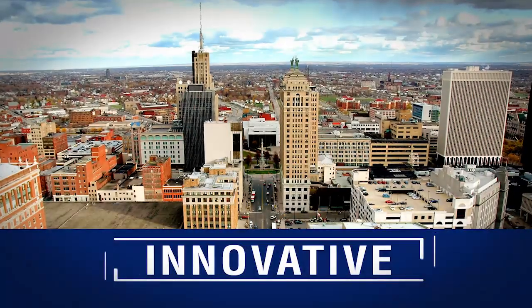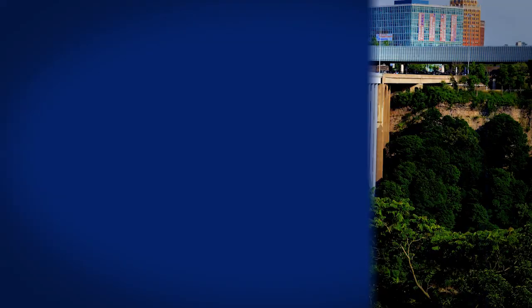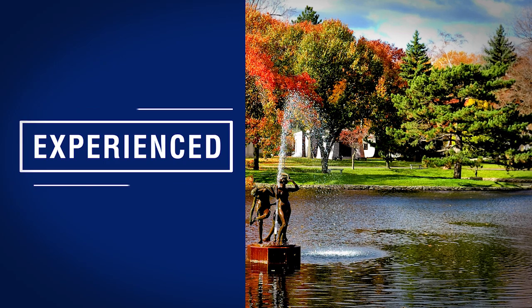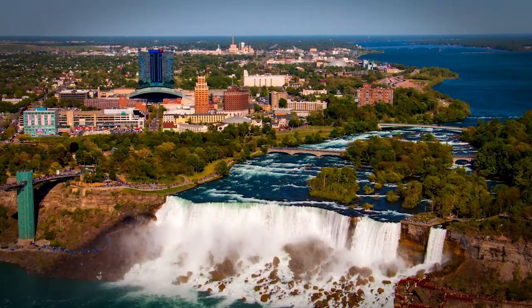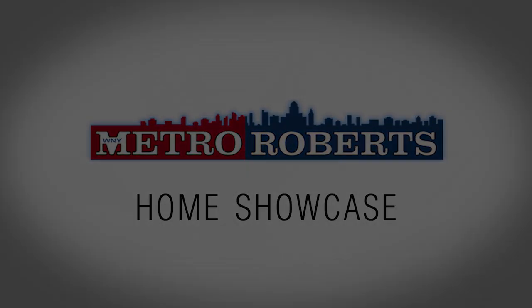The following program is a paid presentation by the Metro Roberts Home Showcase. Welcome to the Metro Roberts Home Showcase. I'm Veronica, and I'm Travis. Today we'll explore some wonderful homes for sale in western New York. Remember to take note of your favorite properties and be sure to call for a personal tour. Now let's get started.